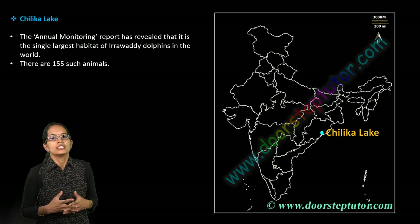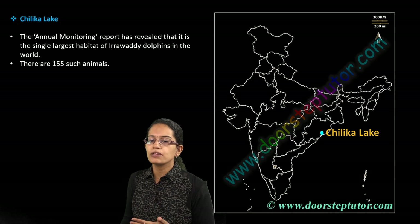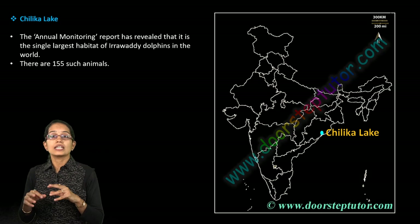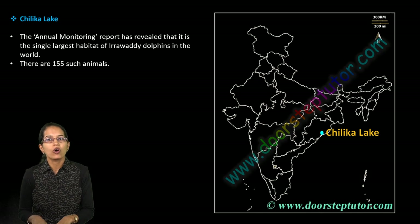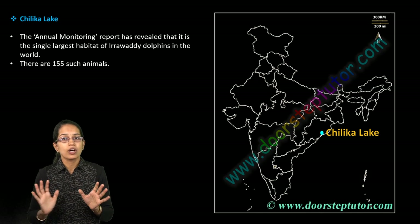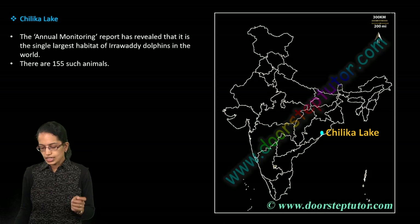Chilika Lake is an important location we have been covering, but this time it has been in the news because it has been considered the single largest habitat for Irrawaddy dolphins. A population of nearly 150 plus such dolphins has been seen in Chilika Lake, making it a very important location.